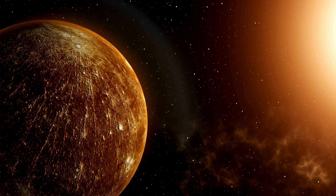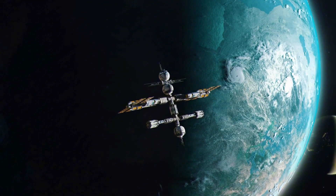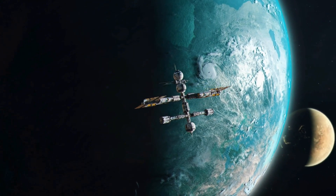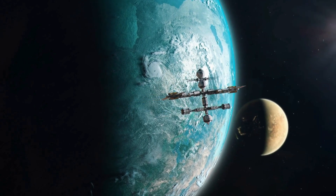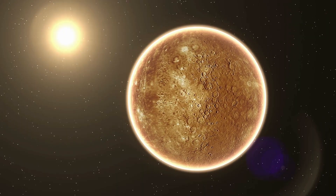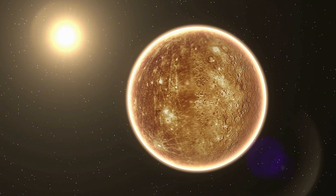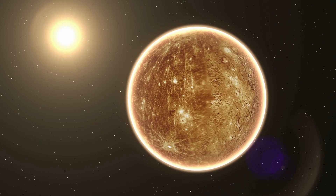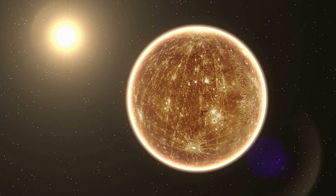Beneath Mercury's rocky exterior lies an enormous dense core, much larger than scientists initially predicted. This core holds the key to many of Mercury's anomalies, but it also raises new, more perplexing questions. How did Mercury, a planet smaller than Earth's moon, end up with such a massive core? Could it be the result of a cataclysmic event in the planet's early history, or is there another explanation?